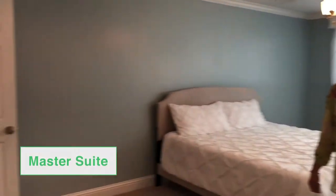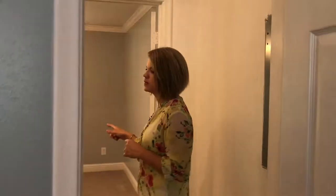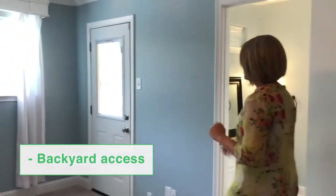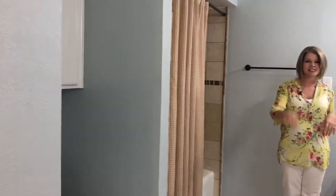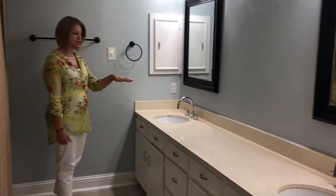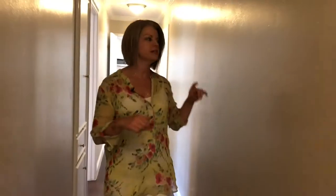From there we'll head over into the master. The master closet actually has an entrance from bedroom two through the closet, so it's a great space for a nursery or an office as well. Through the master there is access to the outside — we're saving that for the end. Here in the master bath you have a vanity seating area, double sinks, and a large vanity as well.